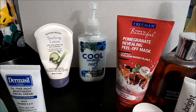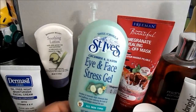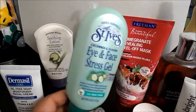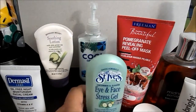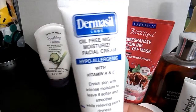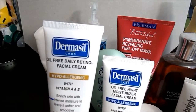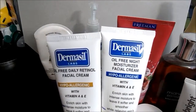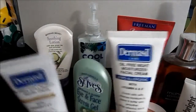Then I have the St. Ives eye and face stress gel. If this dude is not done by March 20th, there's some voodoo going on with him — this is where I am, down there. I only use a pea-sized drop when I use it in conjunction with either the Dermacil oil-free night moisturizer facial cream or the Dermacil oil-free daily retinal facial cream. I got both of these at the Dollar Tree and I really like them — they're thick.